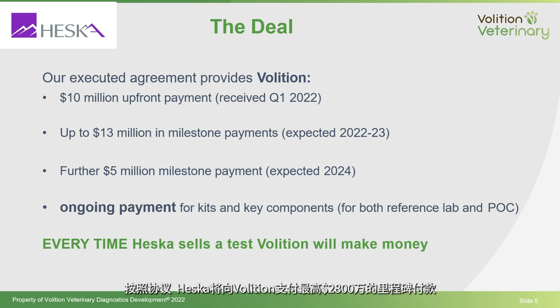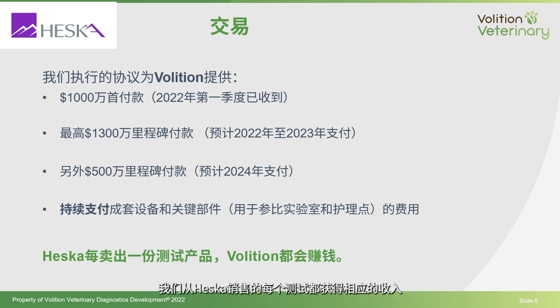Heska and Volition signed a licensing and supply agreement involving Heska paying Volition up to $28 million in milestone payments. $10 million has already been received, with the additional $18 million expected next year and the year after once certain milestones are achieved. We also have ongoing revenue per every test that Heska sells through the reference lab or point of care. It's a great validation of our technology, a great partner, and it's really beneficial for our balance sheet and ongoing revenue going forward from 2023 and beyond.